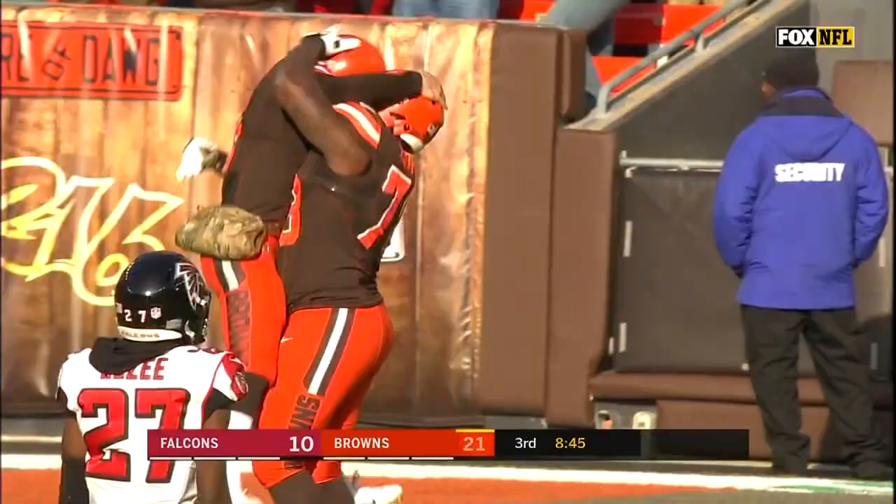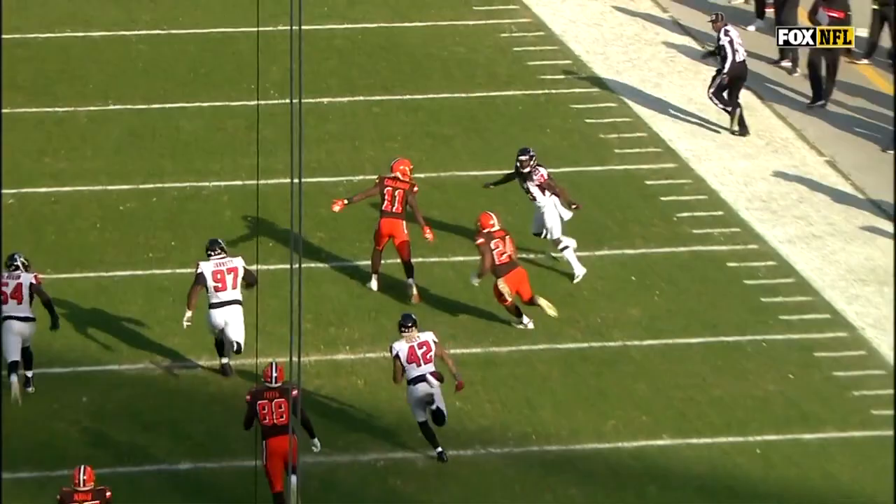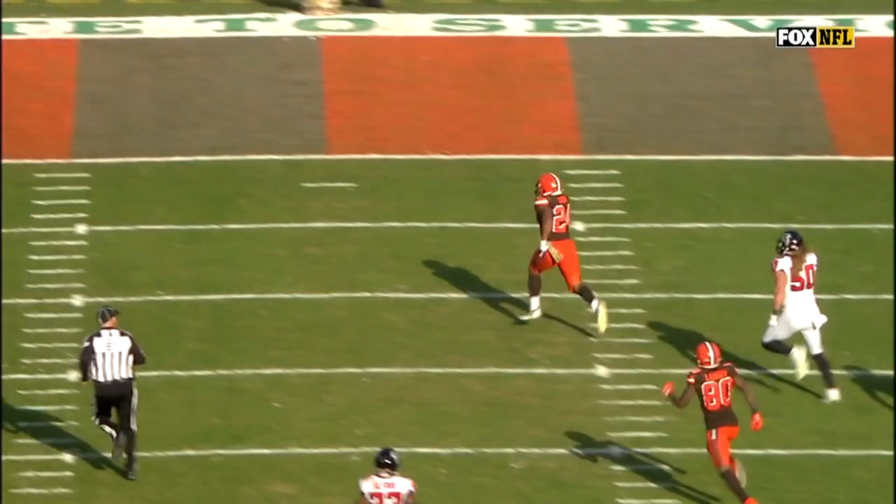The longest run in Cleveland Browns franchise history. Zeitler, number 70 on your screen right here — this is just a stretch zone run. Chubb cuts right off of that, blocks outside. And then at the end, watch Antonio Kelly — go that way, go that way. You can outrun him, and he does.